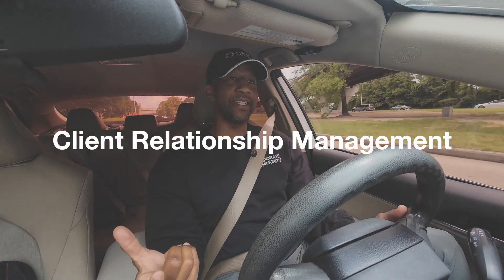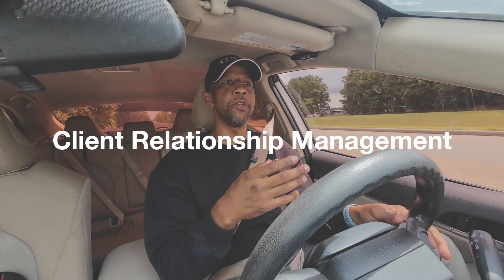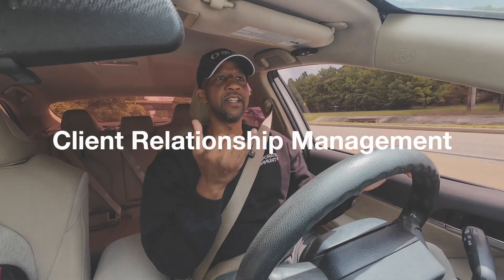CRM stands for Client Relationship Management, but basically it's an acronym for software that's going to help you get leads, schedule consultation calls, send out contracts, proposals, receive payment, have a payment schedule, talk about deliverables, include relevant decision makers on certain emails, follow up, and send automatic payment reminders. There's literally a suite of features that come with having a CRM.